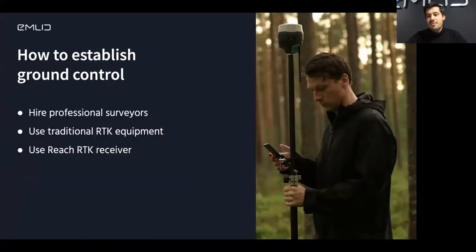What are the main approaches to establishing ground control, placing the ground control points, and measuring them? The first thing is very natural: hire a surveyor, hire a professional to do that. Another option is to buy the equipment that the surveyor uses and teach yourself to use it. And the option that we offer is to use an RTK receiver. I'm going to go in depth about these options — the pros and cons.